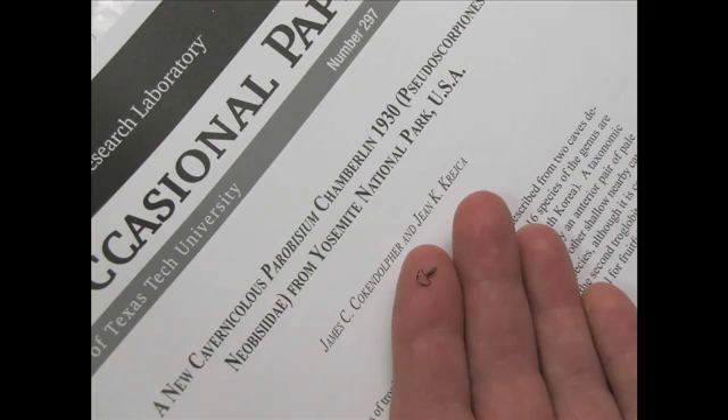Parabysium yosemitae. That's the official Latin name of it, and of course that's honoring the place where it was collected.